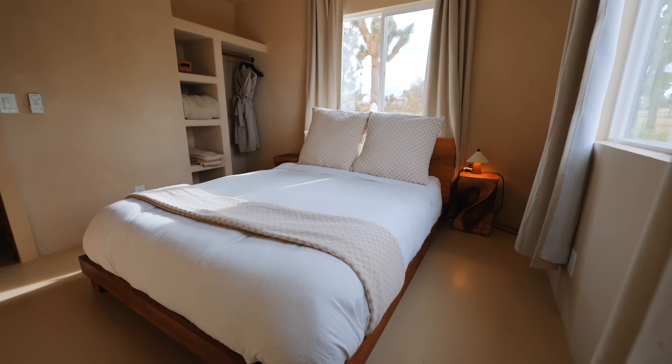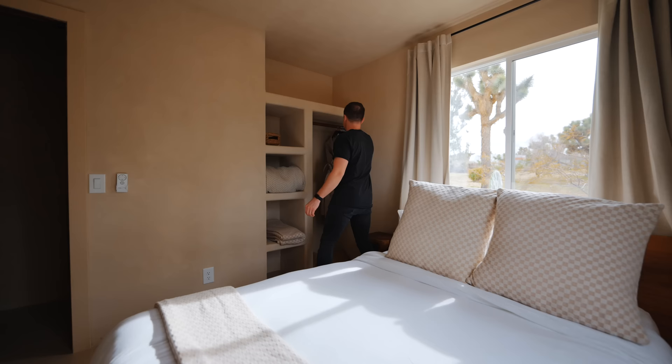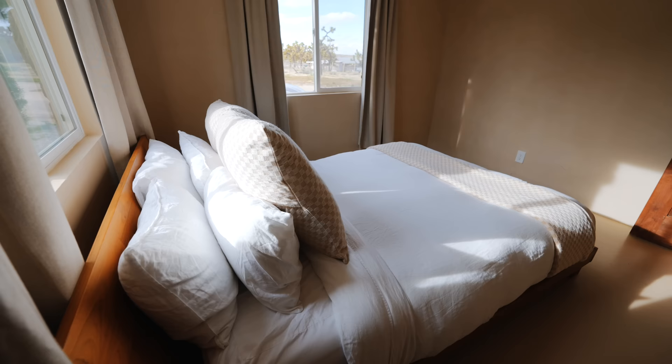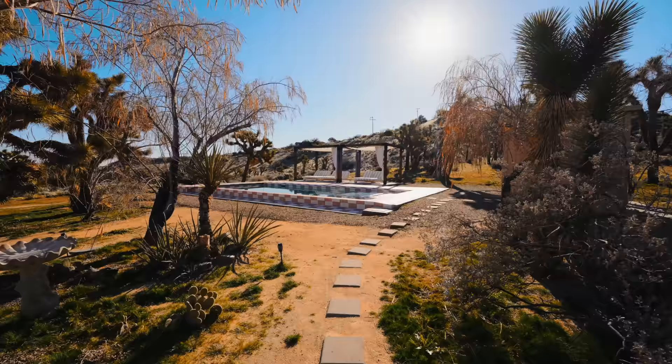The second bedroom is smaller but still comfortable. It has more windows than the main bedroom, a closet for storing luggage, and robes provided. You probably won't be spending much time inside anyway because we're in the beautiful sunshine of southern California with a sweet pool waiting outside.